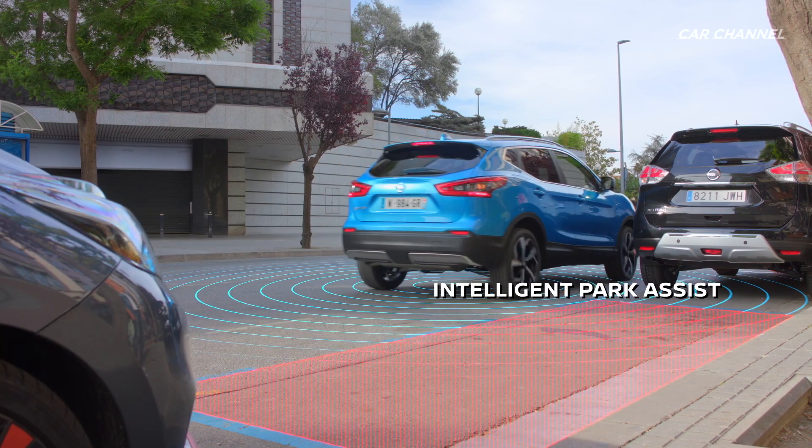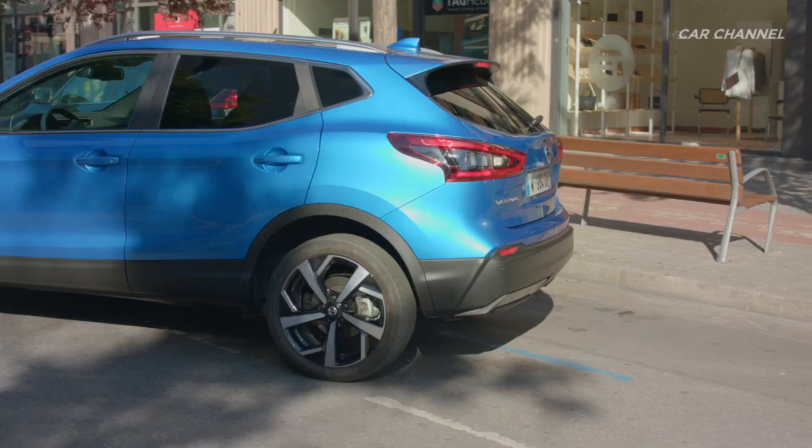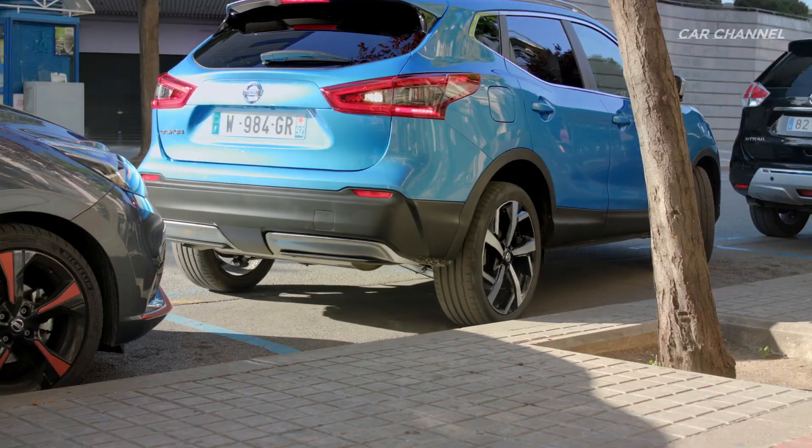Intelligent Park Assist removes the stress of reverse parking, with advanced sensors identifying a suitable parking space and then performing the maneuver.